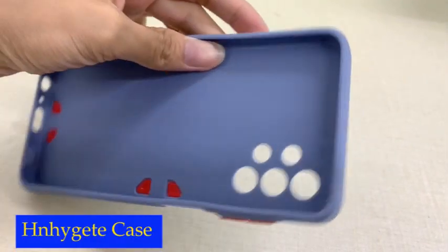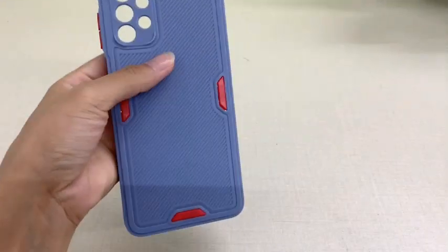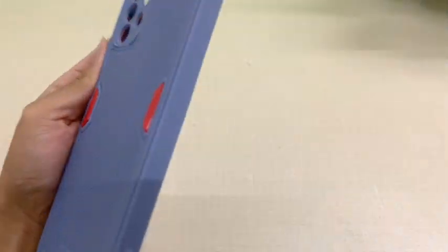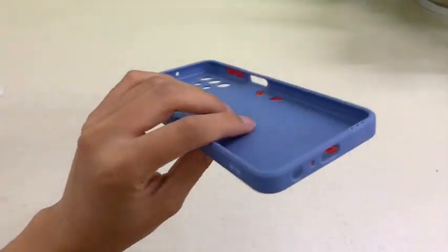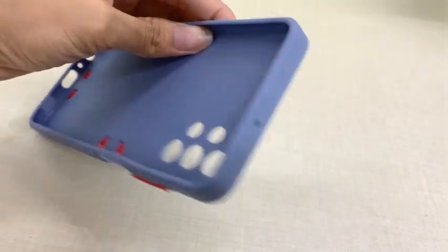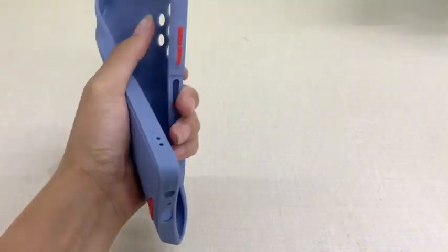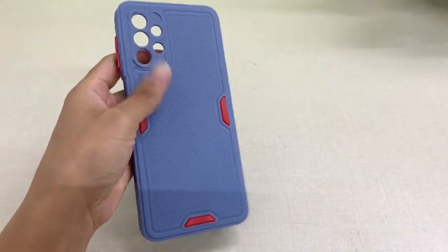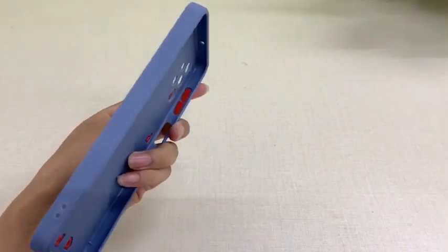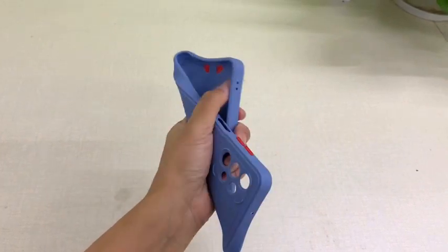Number 4: Nheige case. One of the standout features is its liquid silicone material. The smooth straight edges and stripe non-slip design in the middle make it easy to grip, ensuring your phone stays in your hand even if your hands are sweaty. The case is soft, durable, dustproof, and shockproof, offering complete anti-fall protection so you don't have to worry about your phone slipping. The buttons are sensitive and all ports are accessible. The case also comes in a range of colors, allowing you to choose the one that best suits your style.